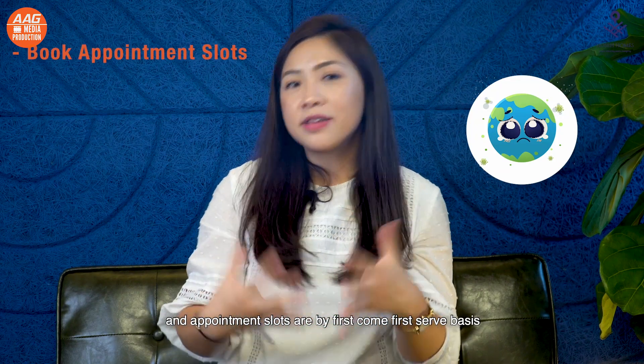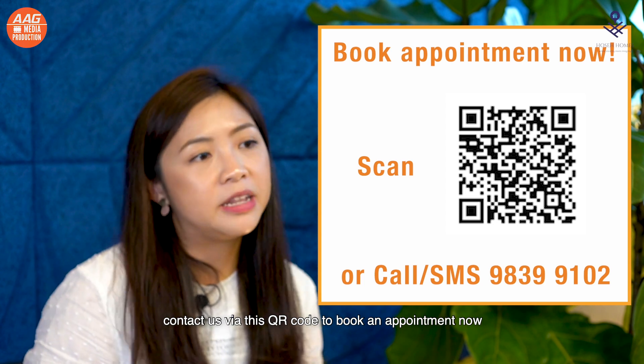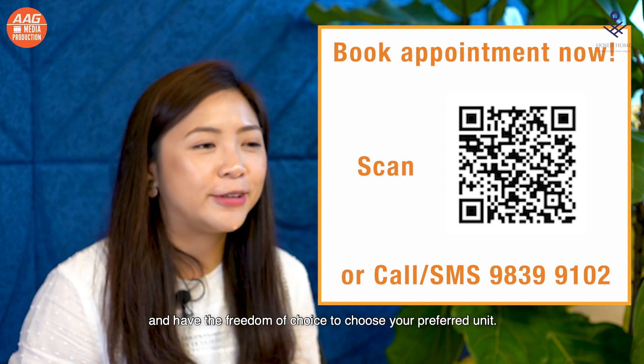Due to COVID-19, viewing the show flat is only strictly by appointments and appointment slots are on a first-come, first-served basis. Contact us via this QR code to book an appointment now and have the freedom of choice to choose your preferred unit.